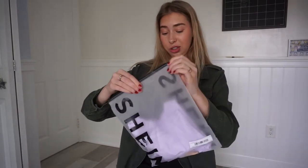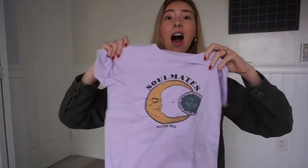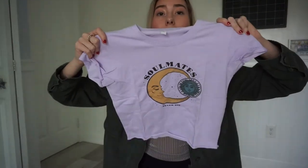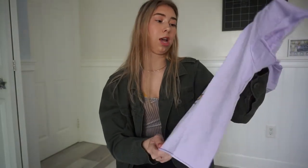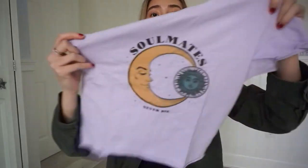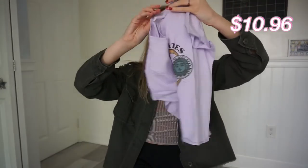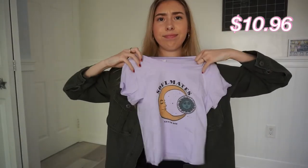I got another graphic t-shirt. I just really liked the saying on it. I love this purple color — it's like a baby or pale purple, my favorite color. This is in a size large because it looked really cropped so I sized up. It says 'soulmates never die' with the moon and the sun. It feels pretty thick and stretchy — this all feels really comfortable, not plasticky.